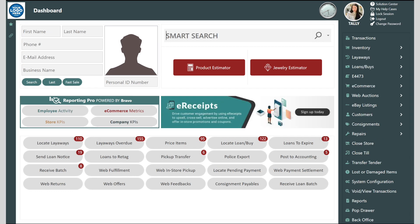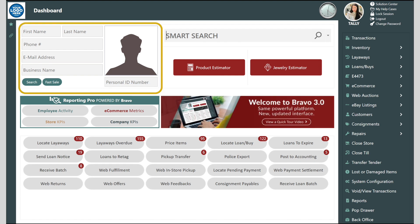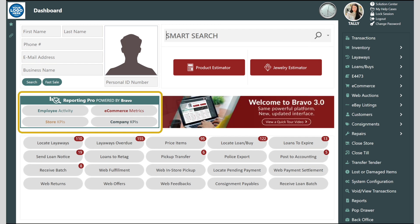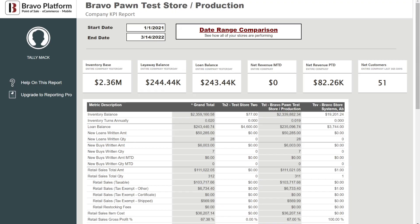The fastest way to begin a transaction is with the customer or with the item. Customers can be quickly added or found using an ID scanner. The smart search allows you to scan inventory numbers for sales or layaways, and it also allows you to bring in general merchandise or jewelry for loans, buys, trades, or consignments. Bravo business intelligence reports are built within our data warehouse and give you actionable insights on your store and company's performance.